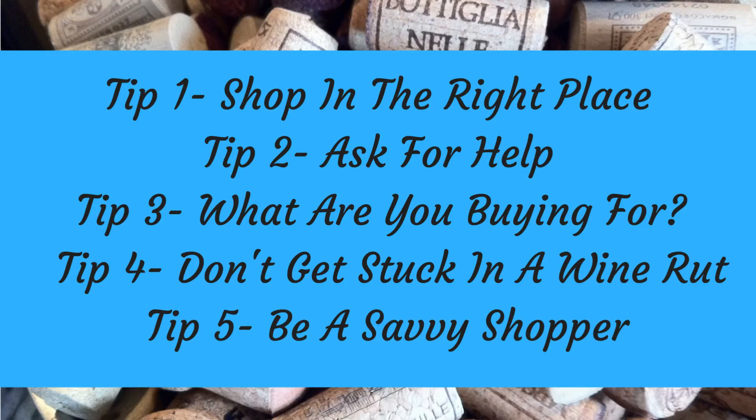So to recap: when you're trying to buy a killer bottle of wine, make sure that you're shopping in the right place — find an independent wine merchant rather than throwing a bottle into your trolley during your weekly food shop. Ask the staff for recommendations as they will be tasting the wine regularly, and don't be afraid they will judge you for not being a wine expert. Consider the reason you're buying the wine, don't buy based on the label, don't get stuck in a wine rut, and try new varieties — consider broadening your horizons by joining a wine club.